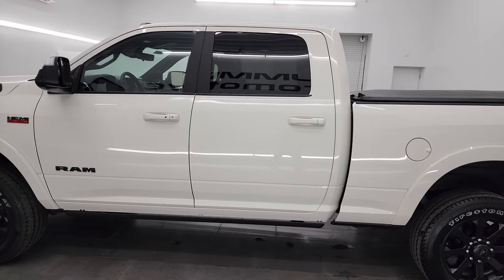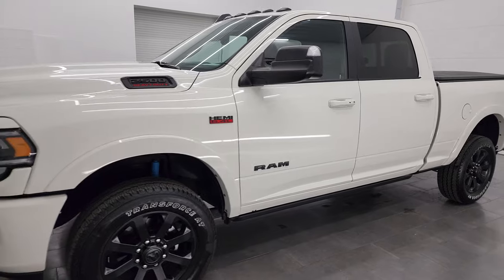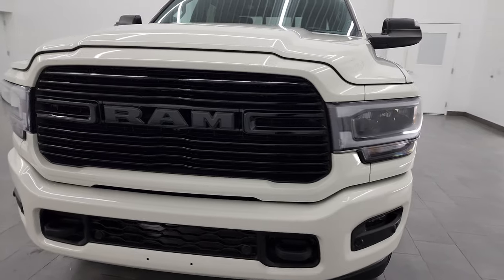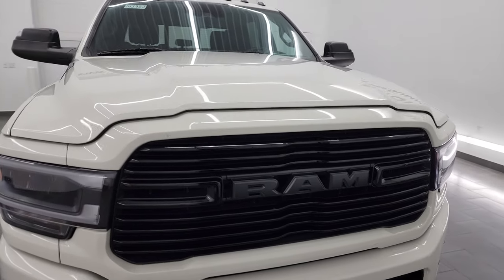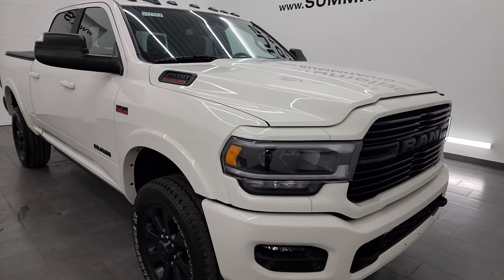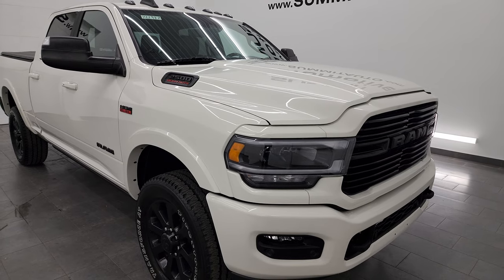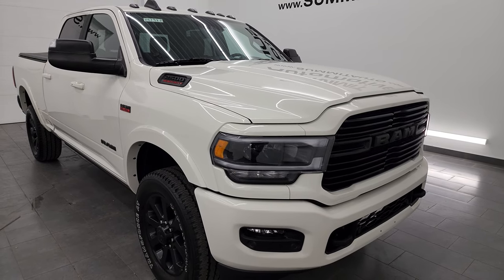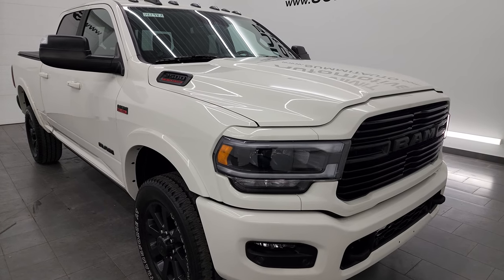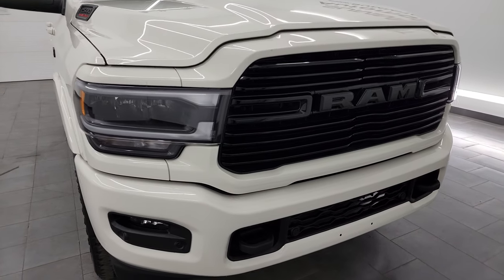This 2022 Ram 2500 has the 6.4 liter V8 Hemi engine, puts out 410 horsepower, and it's paired up with the 8-speed automatic transmission. This truck has been fully safetied and inspected by our service shop, has a fresh oil and filter change per the state of Wisconsin inspection process. All the fluids have been checked and topped off. This truck is 100% ready to go. This one can tow a max of 14,759 pounds and has a max payload of 2,768 pounds — found those numbers on Ram's Tool Guide website. I will link that website in the description below.